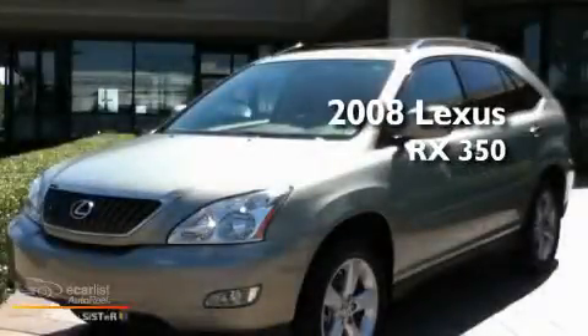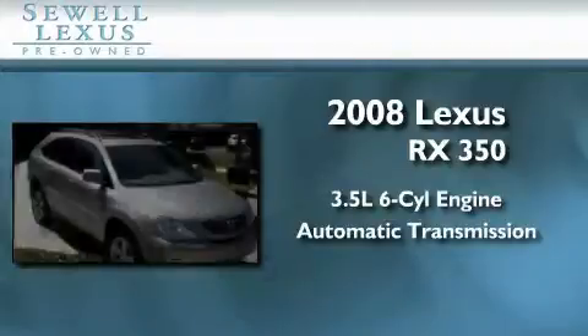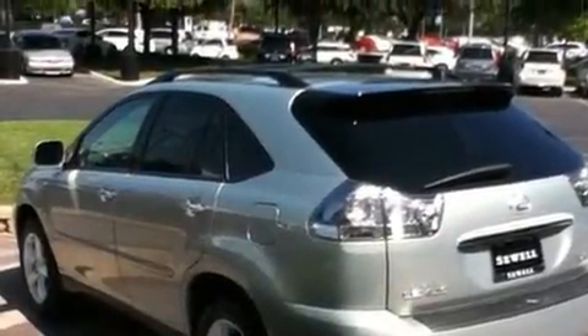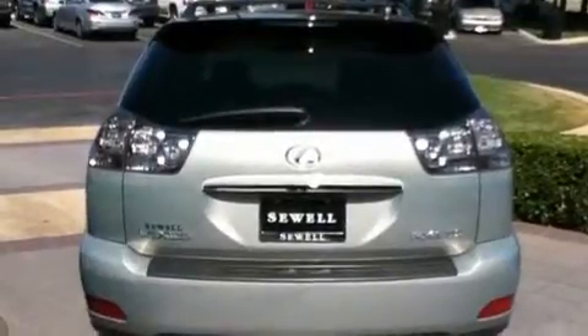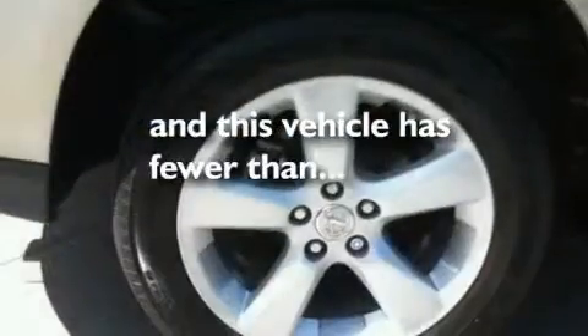This is a certified pre-owned 2008 Lexus RX 350. It has a 3.5 liter 6-cylinder engine and an automatic transmission. Its top features and packages include the premium package, heated front seats, cruise control, a premium audio system, interior wood trim accents, aluminum wheels, a rear spoiler, a low tire pressure indicator, air conditioning with automatic climate control. And this vehicle has fewer than 68,000 miles on the odometer.